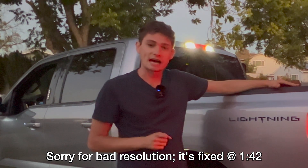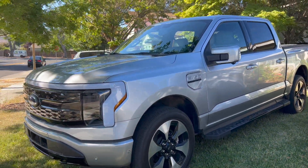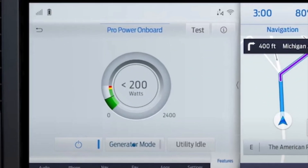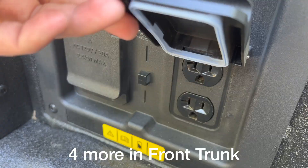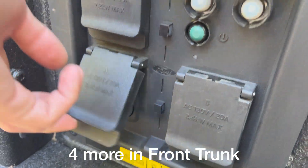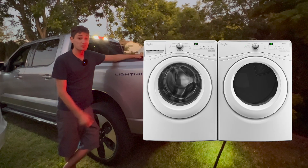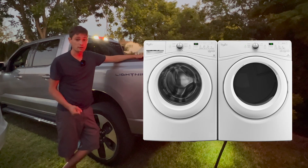Hey YouTube, John here from AI Addict. Today we have an all-new electric Ford F-150 Lightning, which has an incredible feature: onboard power. This truck comes with eight 110-volt outlets and one 240-volt outlet, which is capable of powering your home, a washer and dryer, or pretty much anything you want to throw at it.